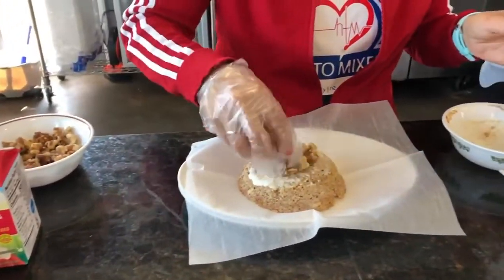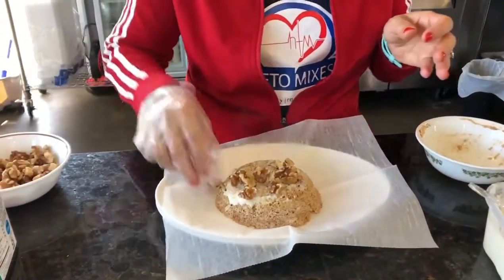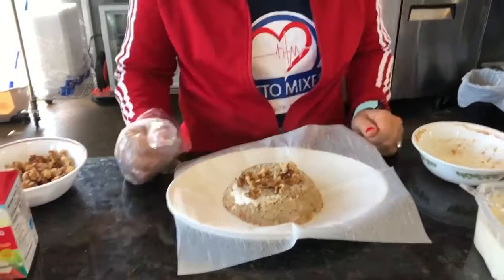You can put walnuts in the mix and then it'll be a walnut zucchini bread. I love that.